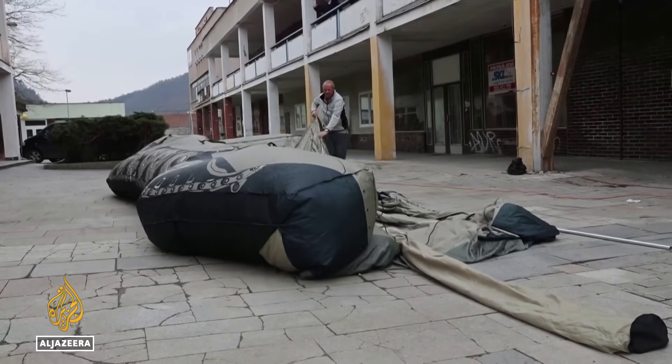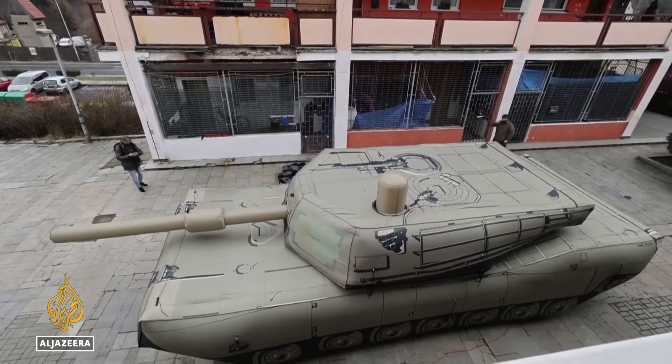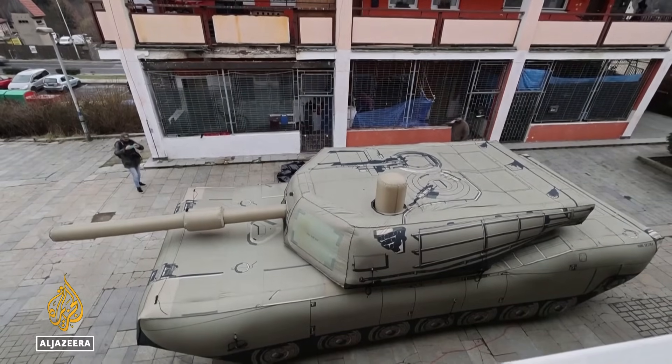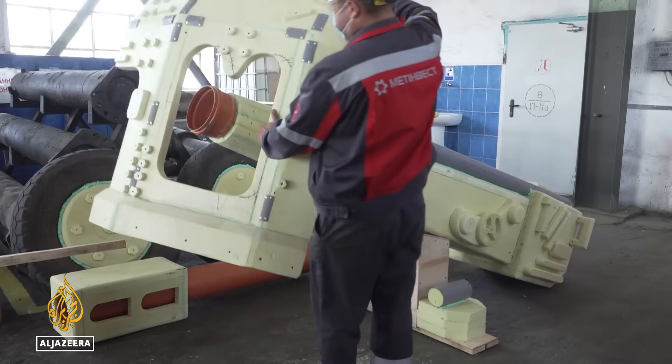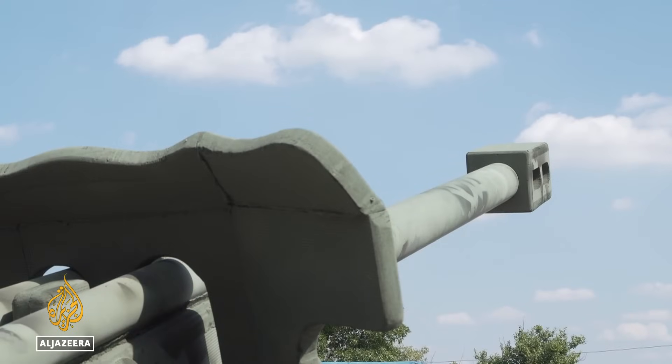As in previous wars, decoys have been used extensively in Ukraine, such as inflatable ones like this. But the development of high-definition surveillance makes them far less effective than these hand-crafted alternatives.